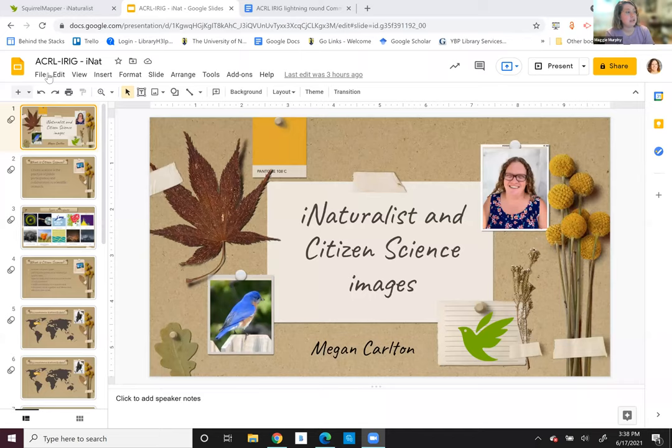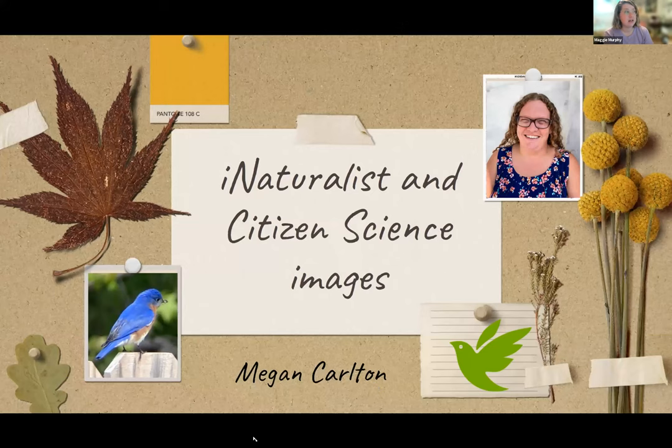Next we have Megan Carlton, the science librarian and assistant professor at UNC Greensboro, where she assists students and faculty with research in STEM fields. Megan's current research interests include implementing citizen science projects in undergraduate education and explorations of discipline-specific data literacy needs. Megan also uses she/her pronouns.